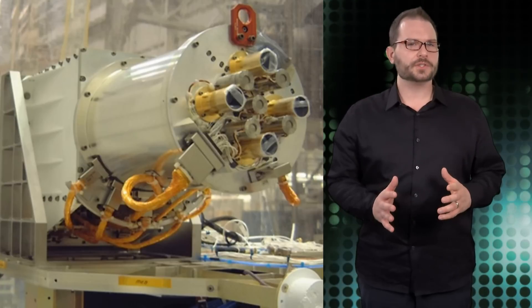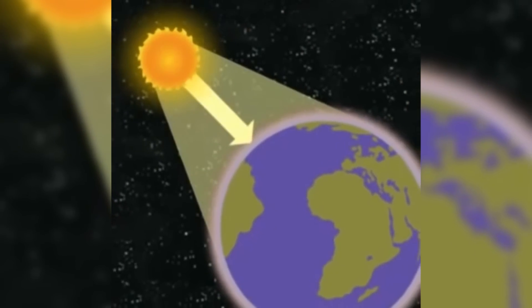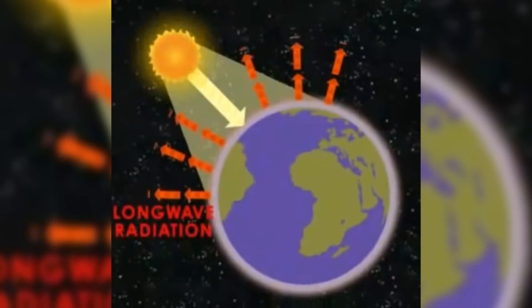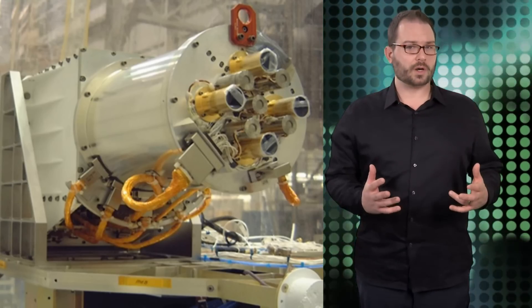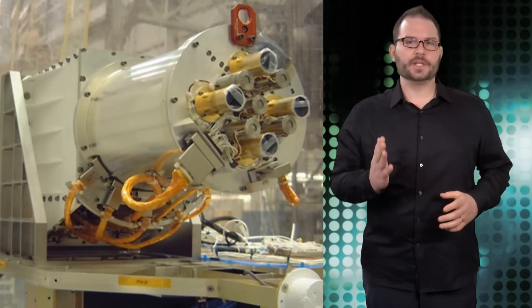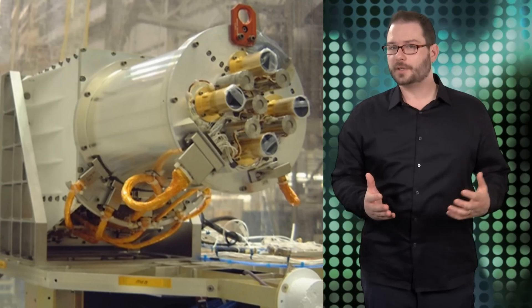That will tell the instrument Earth's radiation budget — or if the Earth's atmosphere is retaining more or less solar energy than it radiates back to space. If Earth is keeping more solar energy than it expels, the Earth will warm. If the Earth's system radiates more energy to space than it receives from the Sun, the Earth will cool.